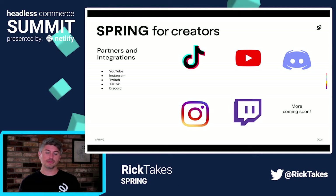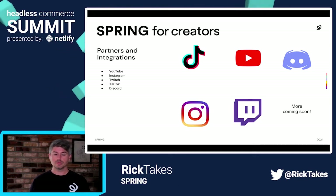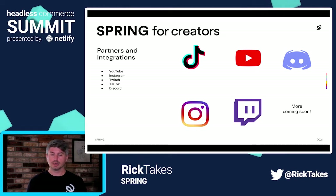Part of what helps us hit that scale is through our partnerships and integrations. We have a partnership with YouTube, Instagram, Twitch, TikTok, and integrations on Discord. We have several more in the works and are looking to continue to get to where our creators are.